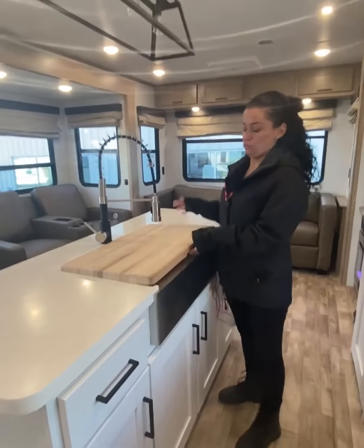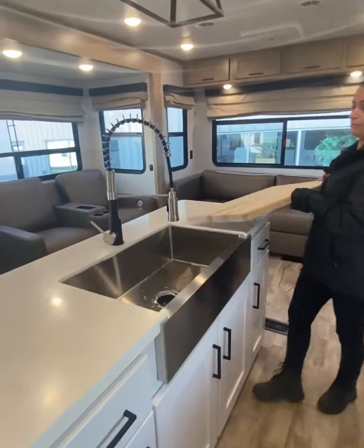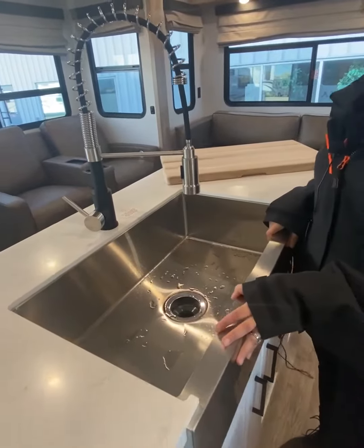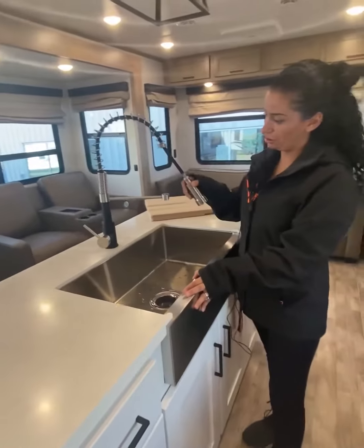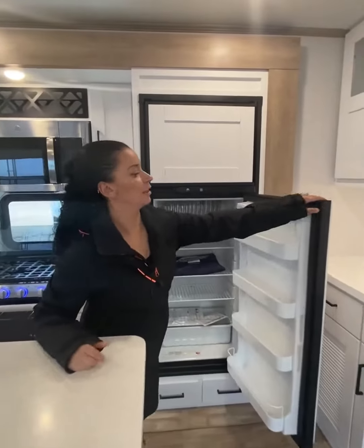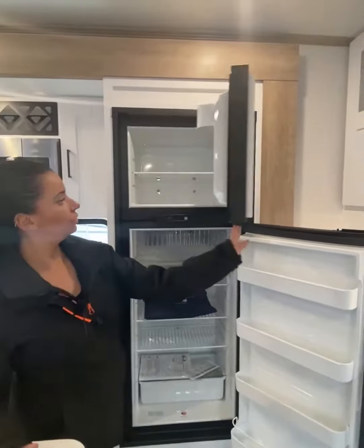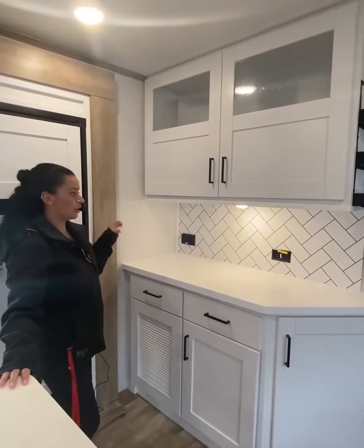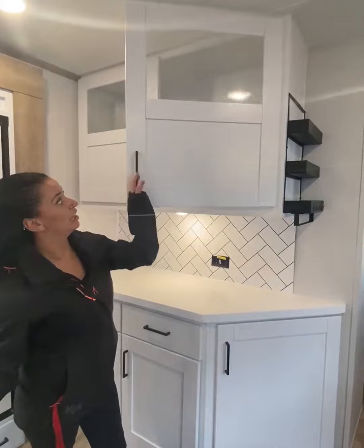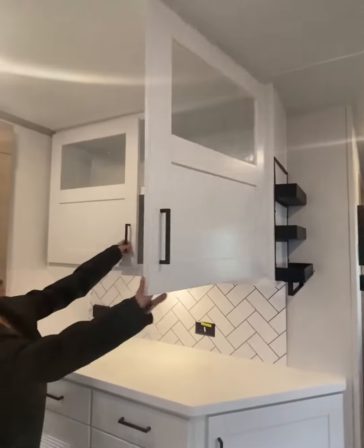It also comes with a butcher block sink cover with a farmhouse stainless steel sink and a residential spray nozzle. It comes with an eight cubic foot gas electric fridge for all of your food needs. It comes with a great hutch to have your coffee maker, your toaster, and lots and lots of storage for all your dishes.